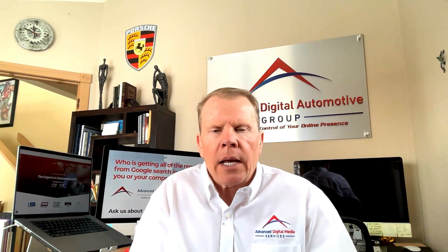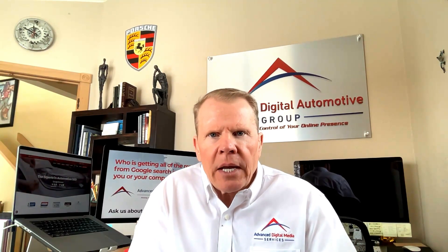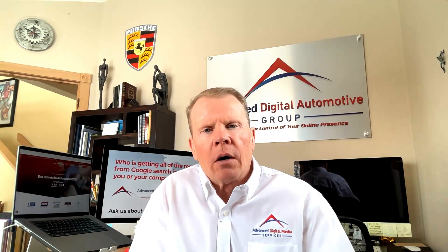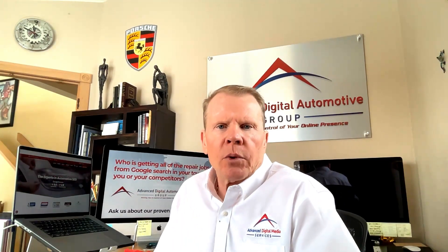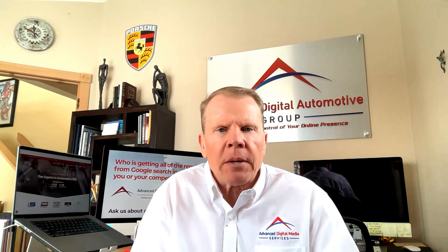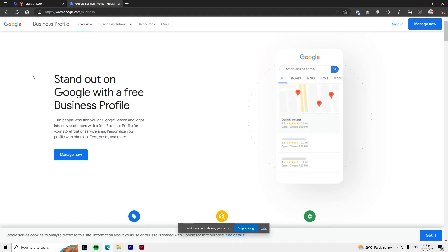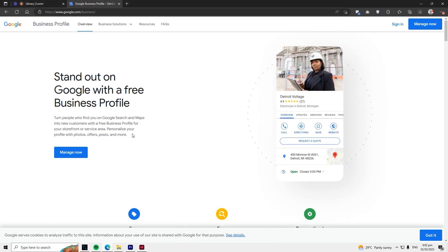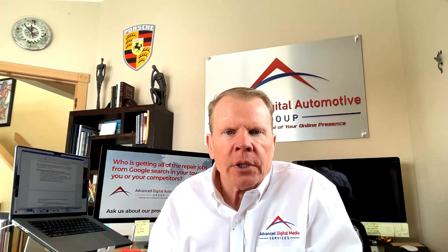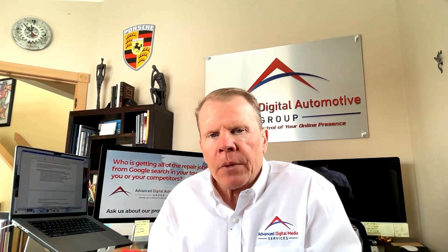Google Business Profile Insights and analytics is one of the best parts of Google Business Profile because it provides your shop with data to help improve your visibility, increase engagement, and ultimately sales. Taking action with the provided data helps you more easily understand and create actionable goals. The essential part of setting up Google Business Profile is to verify the address of your business — your profile won't show up in Google before you verify your address. Also, enter detailed information about your products and services, and be sure not to copy information from your website.